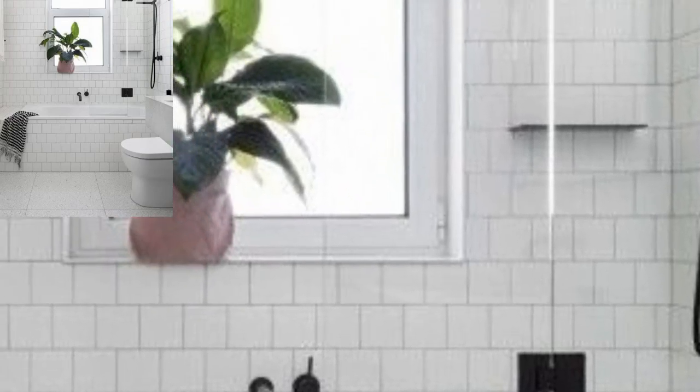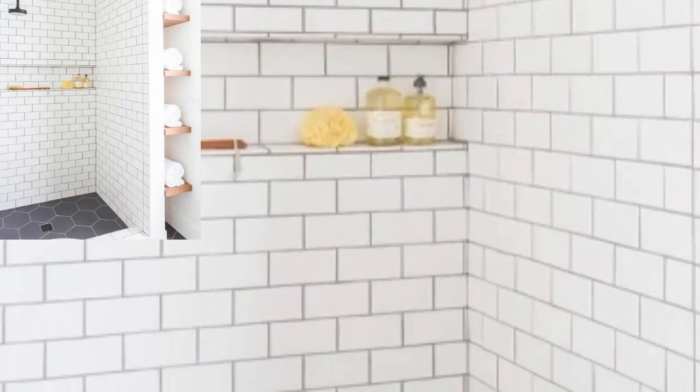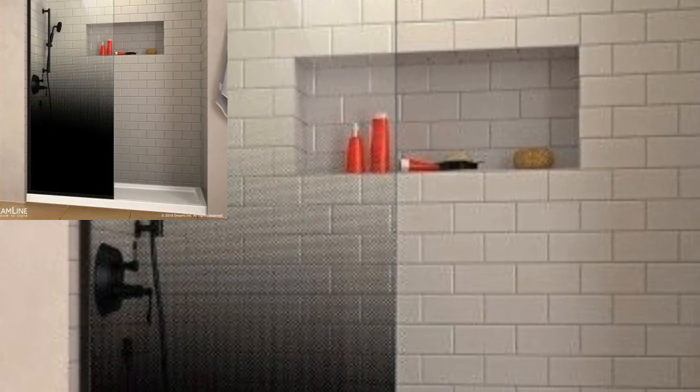Assalamu alaikum guys, welcome to my channel. How are you all? I hope all my friends are good — God bless you, always be happy. Tile selection is one of the most exciting aspects of a bathroom makeover.